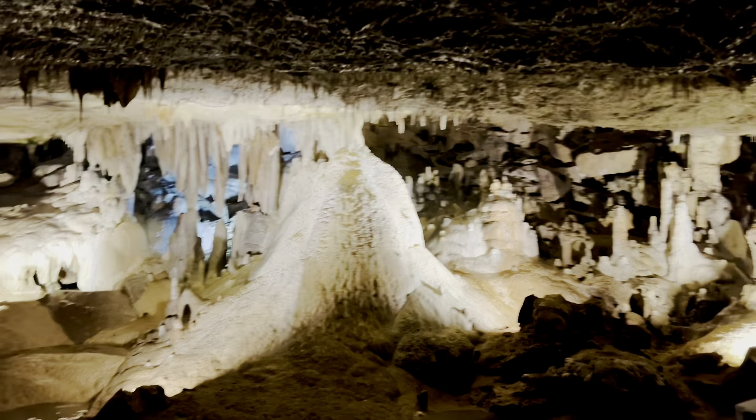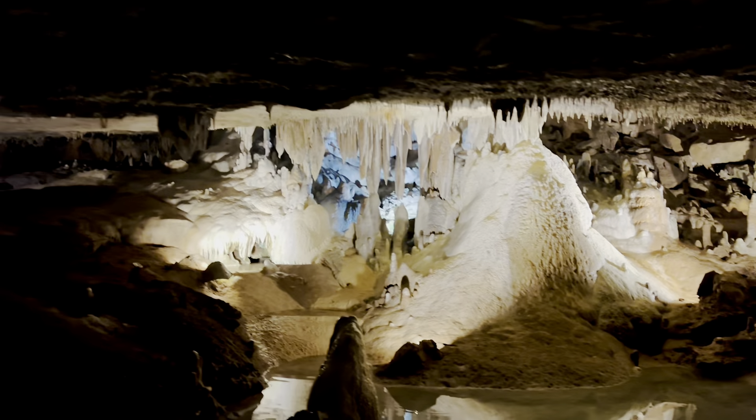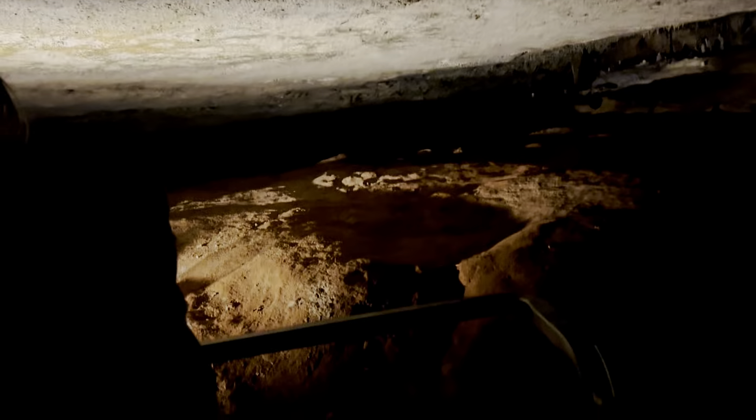That's a thick column. You see the water dripping? It's continuing to form all those stalactites.